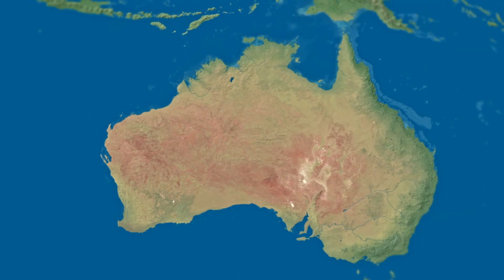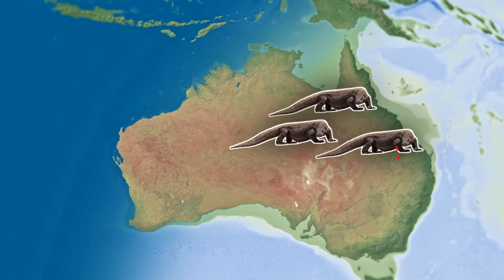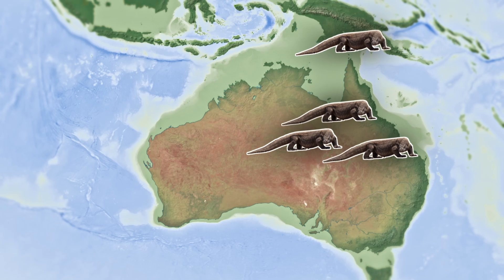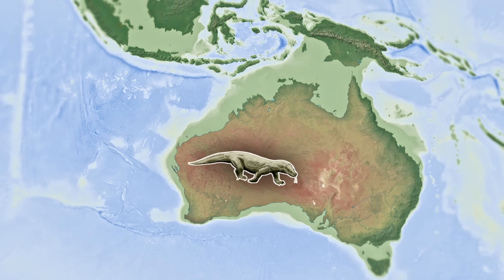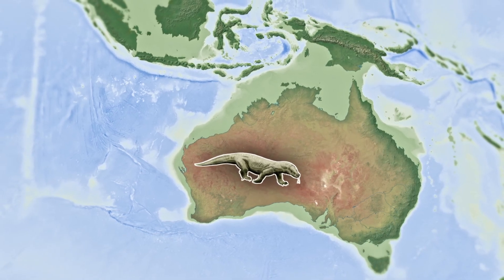Interestingly, Komodo dragons are known to have evolved in Australia around 3.8 million years ago, only able to spread when sea levels were low enough for a land bridge to form between New Guinea and Australia, around 1.4 million years ago. As fossil evidence from Queensland has implied, the last Australian Komodo dragons died out 330,000 years ago, leaving just Megalania to rule Australia's Reptile Kingdom as the largest lizard in history.